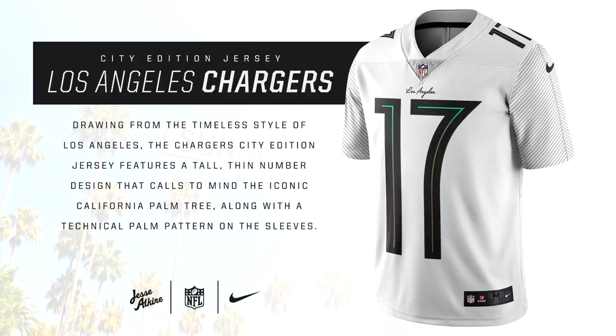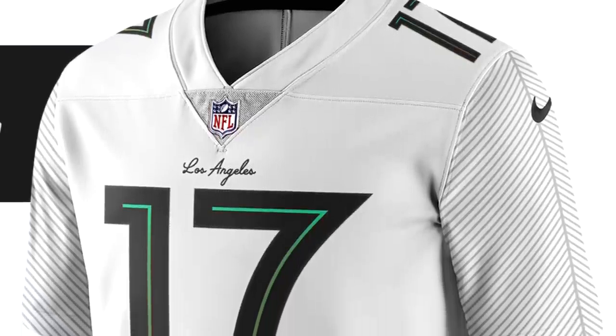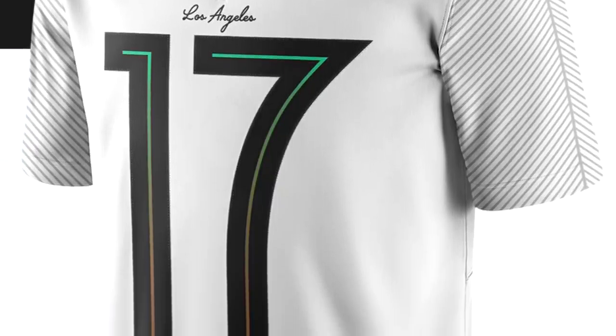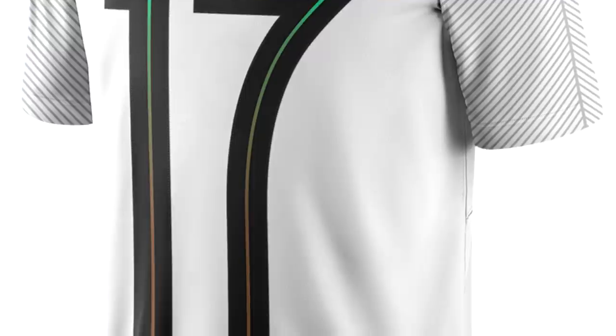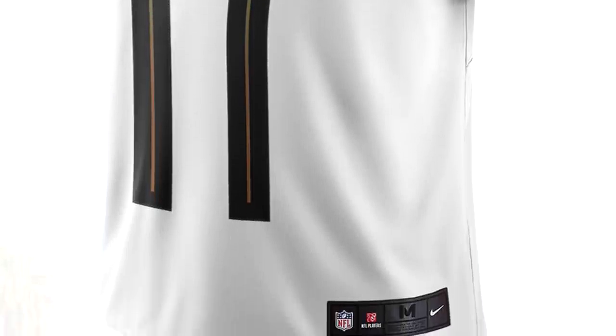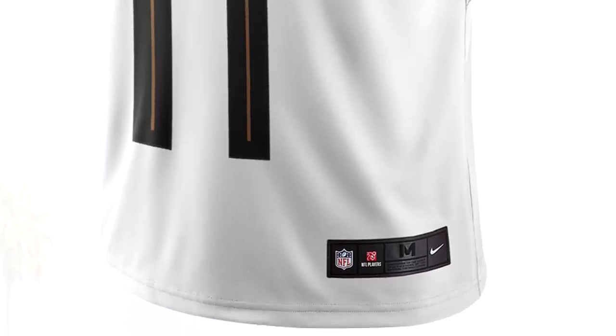For the LA Chargers, this jersey is inspired by the palm trees of Southern California and LA. The numbers are supposed to represent the length of the tree, and the sleeves have a palm design. I would have personally used something other than a white background — maybe a light blue color, which I think would really work for the Chargers. This one doesn't have the normal Chargers colors; it has palm tree colors within the numbers, but I'm not a big fan of this one, to be honest.